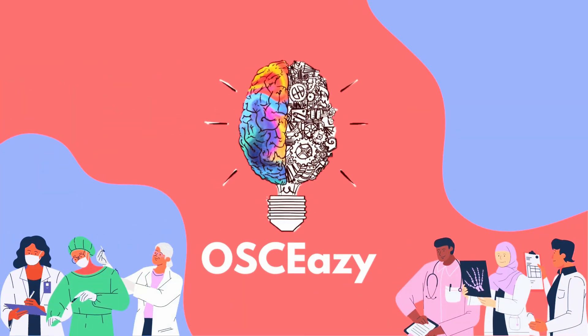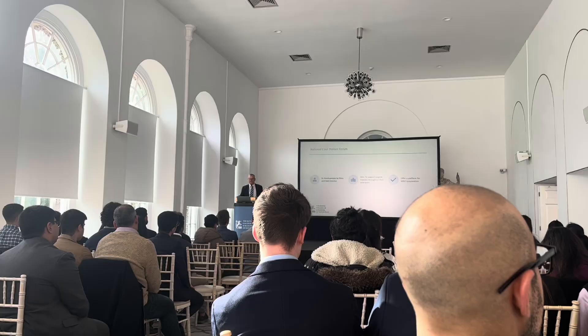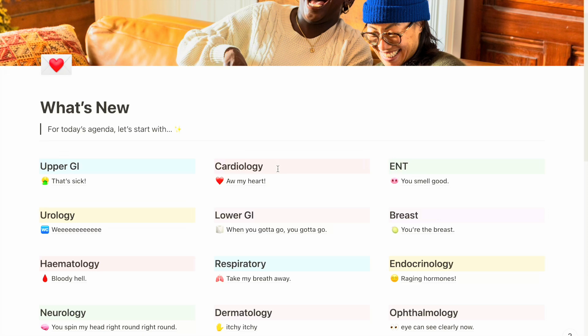Hello everyone and welcome back to the OSCE's YouTube channel. Today I'm excited to share with you some really fantastic apps that can make a difference in your journey throughout medical school. Whether you're struggling to stay focused, looking for resources to ace your anatomy exams, or you just need to streamline your note-taking — in this video I'll be sharing six must-have apps that you need to have on all of your devices.